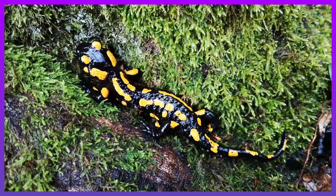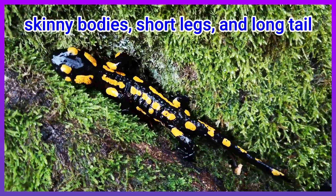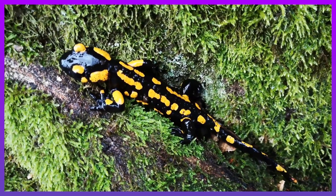Salamanders look a bit like lizards. They have skinny bodies, short legs and long tails. They can regrow lost body parts. Whoa, amazing!